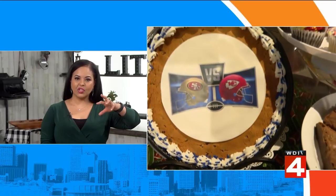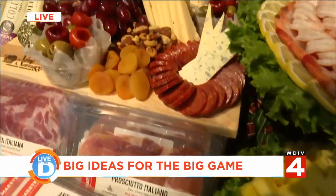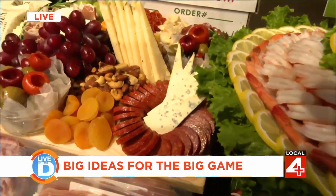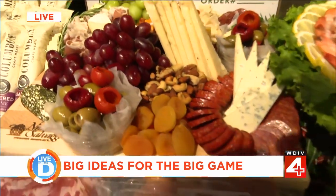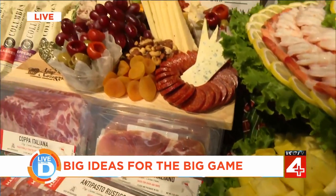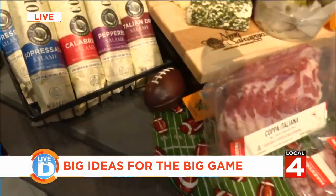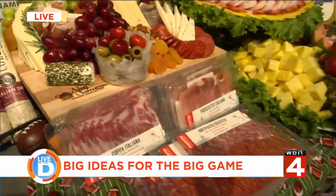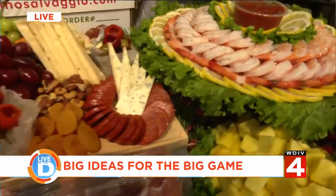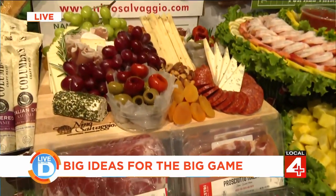I also saw some charcuterie, meats, and cheeses — tell us about those. So this charcuterie board here — all of these ingredients are easy to put together. Charcuterie boards are really a hit right now. We have Parmesan Reggiano, Espresso Parmesan, a blue cheese, a Camembert, prosciutto, salamis, pepperoni. You just pick out the cheeses and meats you personally like, put it together with your favorite sides — always do a jam like a fig spread, a favorite nut mix, some dried fruit, even apples and strawberries. You don't have to overthink a charcuterie board, and the nice thing is it's also usually gluten-free for those who have dietary restrictions.